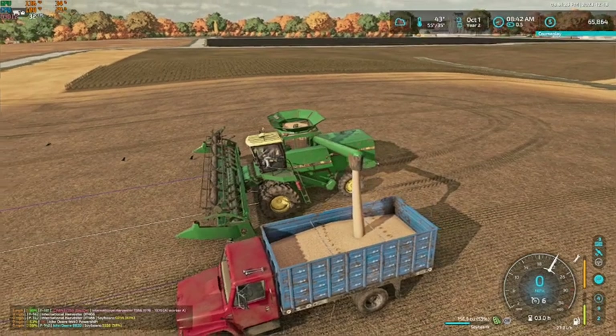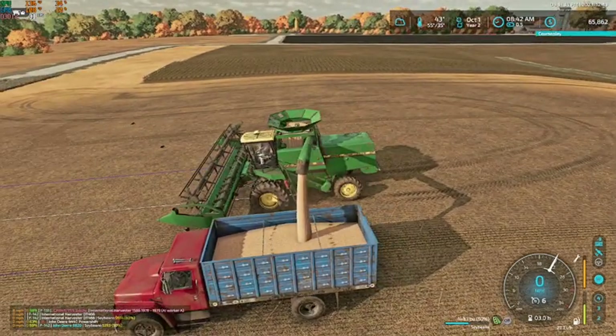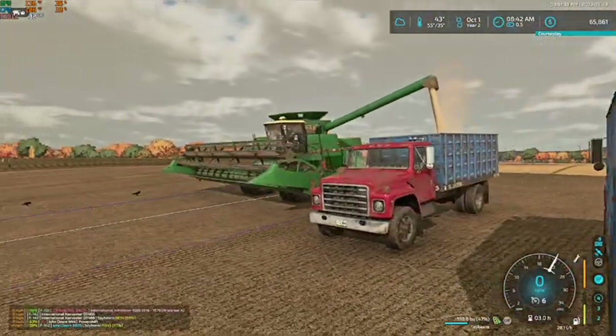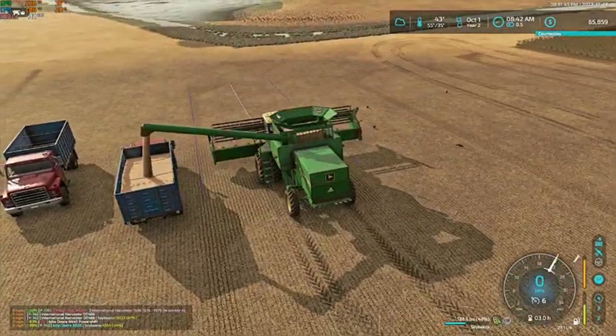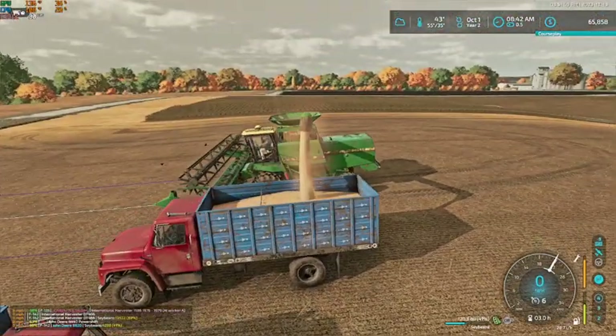Maybe we'd look at getting something like — maybe we'd upgrade the combine. I'm not too sure yet of exactly how we'd quite go about that.